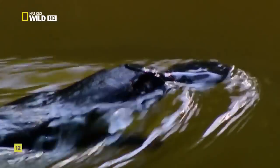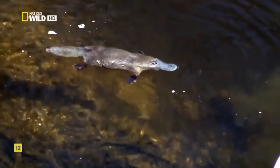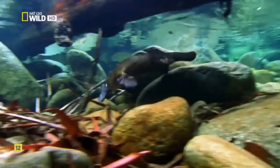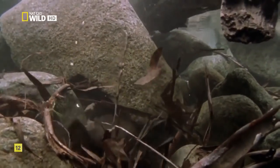When the first platypus specimen was sent back to Europe, biologists checked it for stitches, convinced it was a hoax. It may look like an animal built out of spare parts, but the world's weirdest creature is no evolutionary mix-up — it's actually a highly evolved hunter. More than just a nose, that duck-bill is a sophisticated sensory device, a bit like a personal metal detector. As the platypus hunts, electro-receptors on the bill pick up minute impulses from prey — tiny invertebrates hiding under rocks and leaf litter. Some species of fish have this ability, but the platypus is the only mammal that can hunt underwater this way.